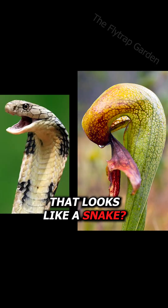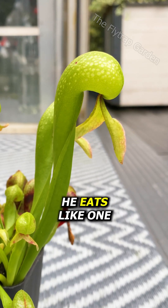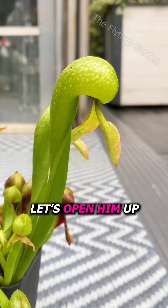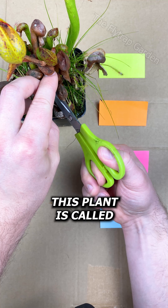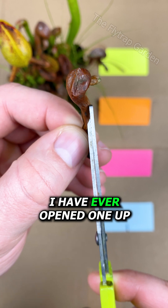Have you ever seen a plant that looks like a snake? Well, not only does this guy look like one, he eats like one. So let's open him up and see what he's caught. This plant is called a cobra lily and this is the first time I have ever opened one up.